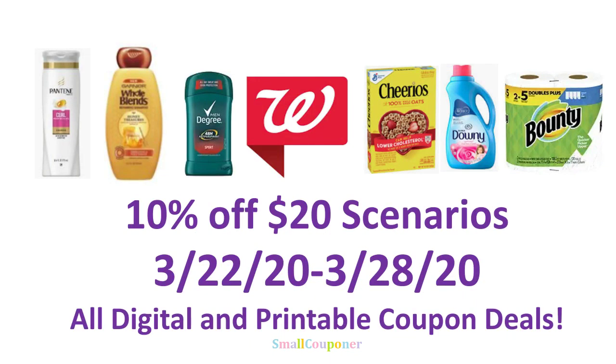Hi guys, this is Small Couponer. These are the Walgreens 10% off $20 scenarios for the week of March 22nd through March 28th, 2020. They are all digital and printable coupon deals. So let's get started.